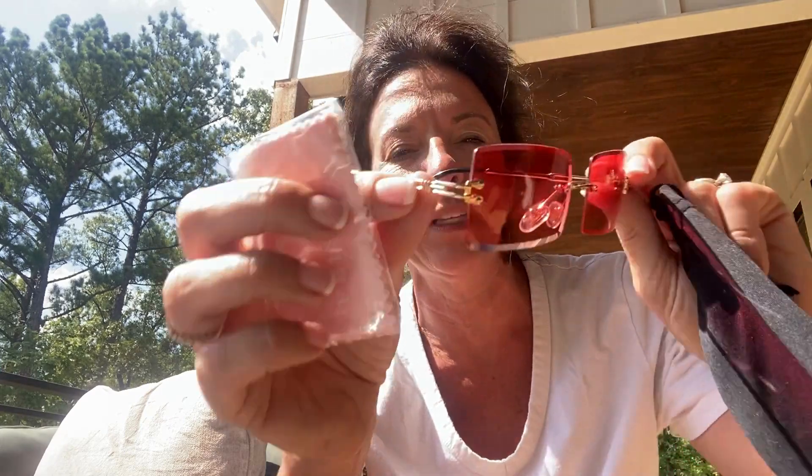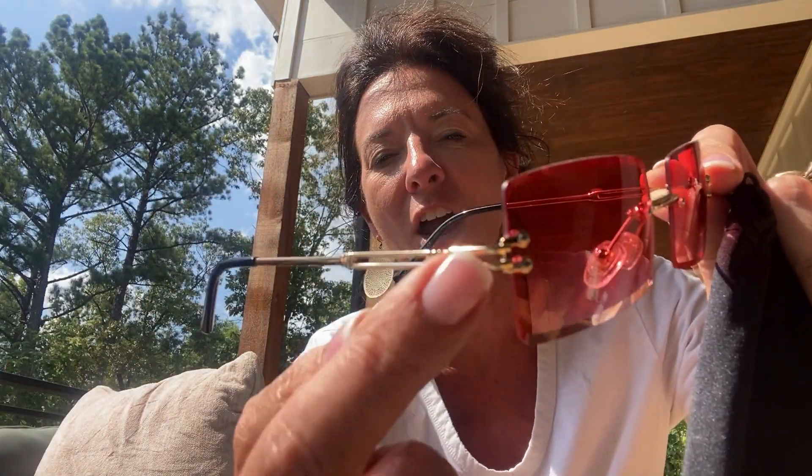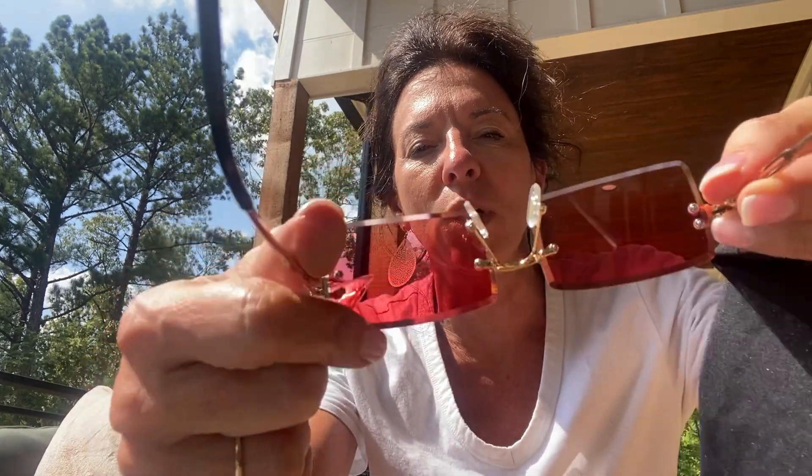These are just the vintage rimless style. I love the little feature on the turn there, and of course they have the padding for your nose. They're so stinking cute.